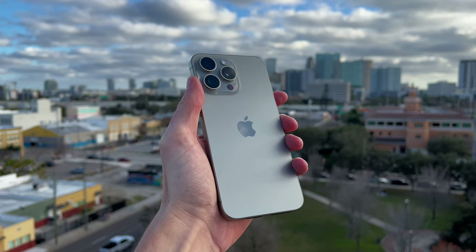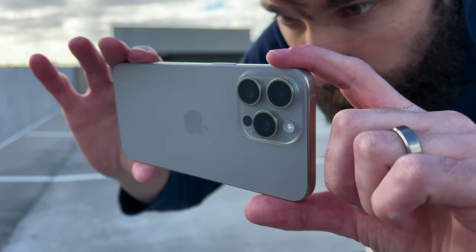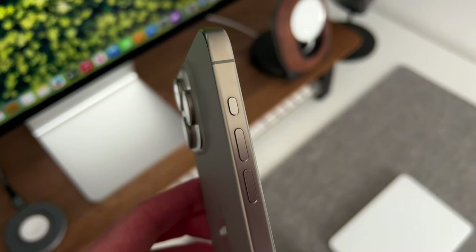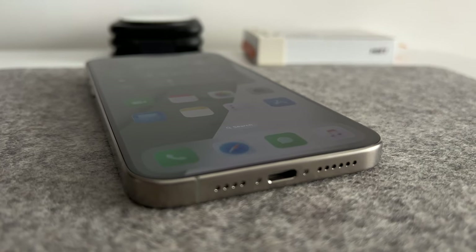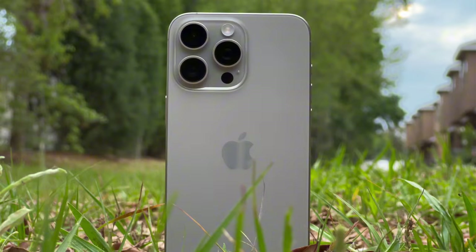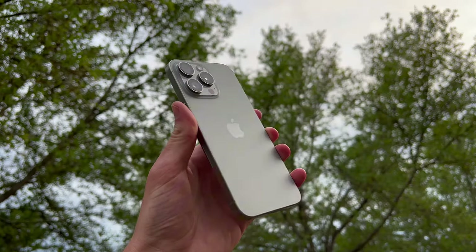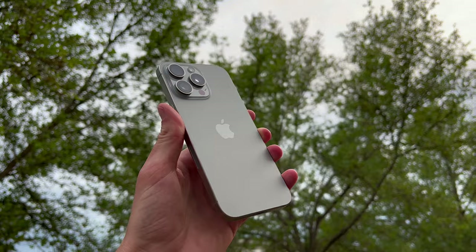I've had the iPhone 15 Pro Max for six months and I want to share my long-term user perspective with this device. I'll be talking about new features like the action button and USB-C, how the titanium is holding up, how I use the camera, what my battery life and battery health are like, and if I think it's still worth picking one up.